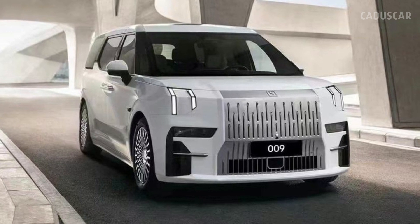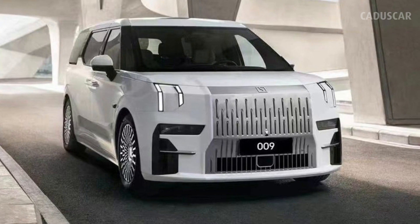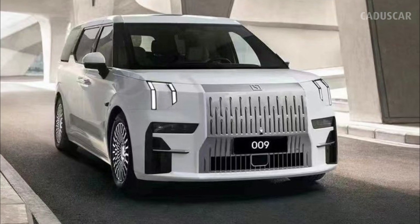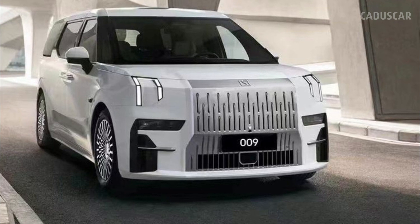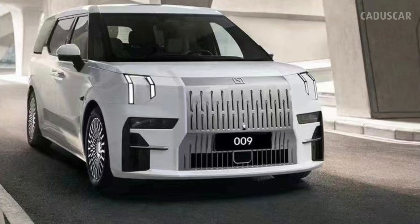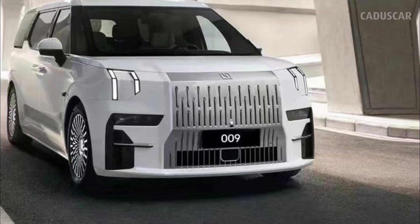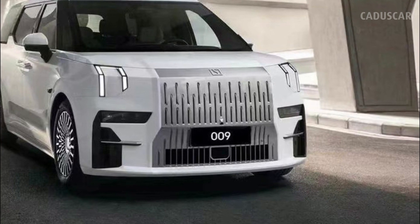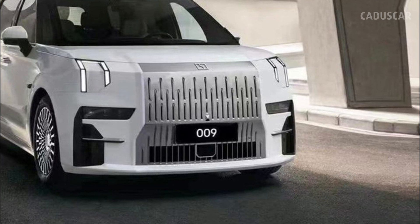The Zeekr 009 is a new electric minivan built by Geely, which also owns Volvo, Polestar, and Lotus. The 009 packs either a 116.0 or 140.0 kWh battery, and the dual-motor setup produces 536 hp and 505 lb-ft of torque. The interior features a 15.6-inch screen for the second-row captain's chairs and a 20-speaker Yamaha surround sound system.